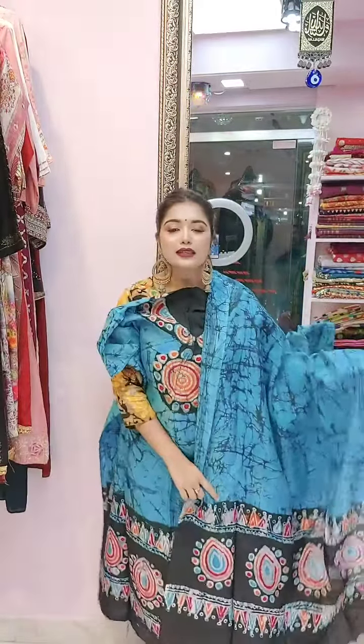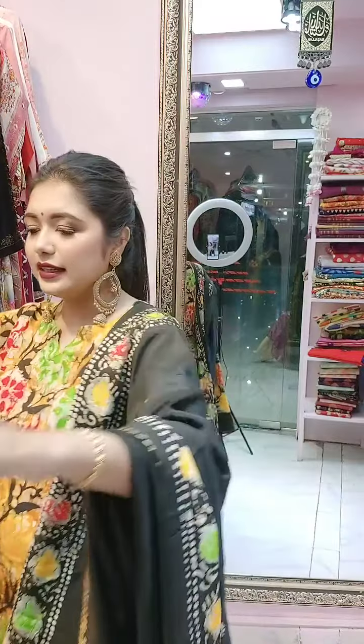Wow, what a color combination! It also comes with a sleeve set and a separate pajama. Now let's look at the neckline.